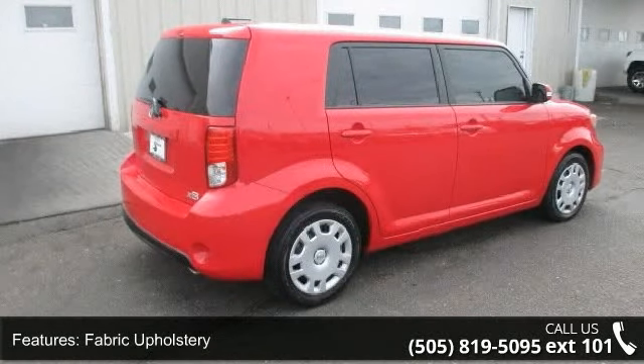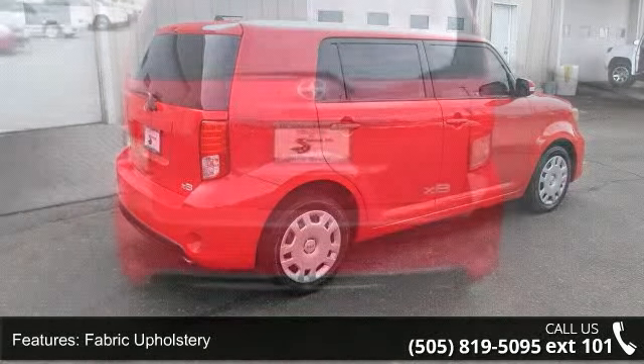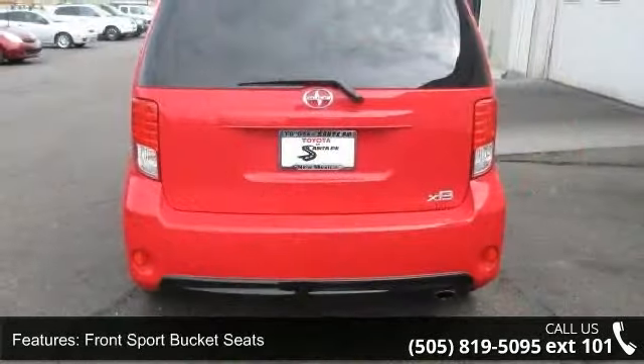Step into the 2014 Scion xB. If you are looking for an automobile with great features, look no further. Enjoy these notable features.